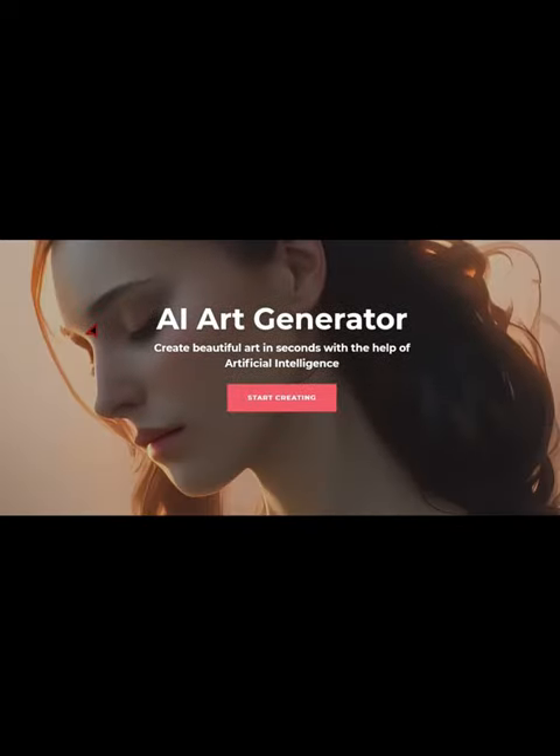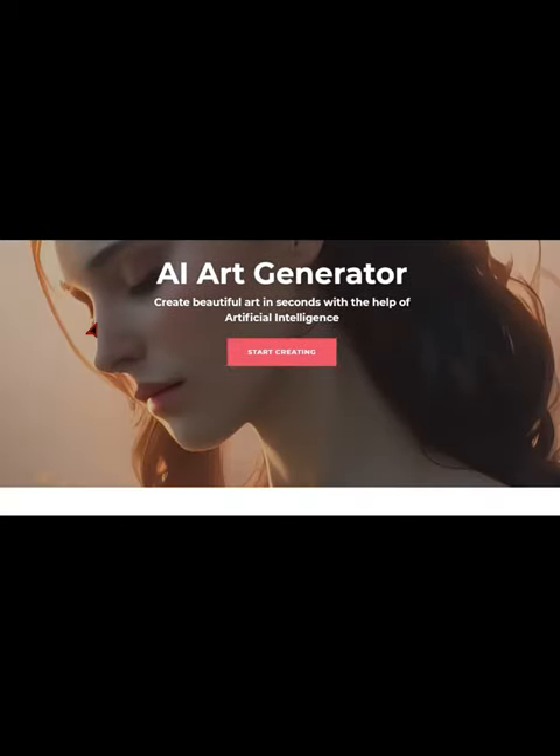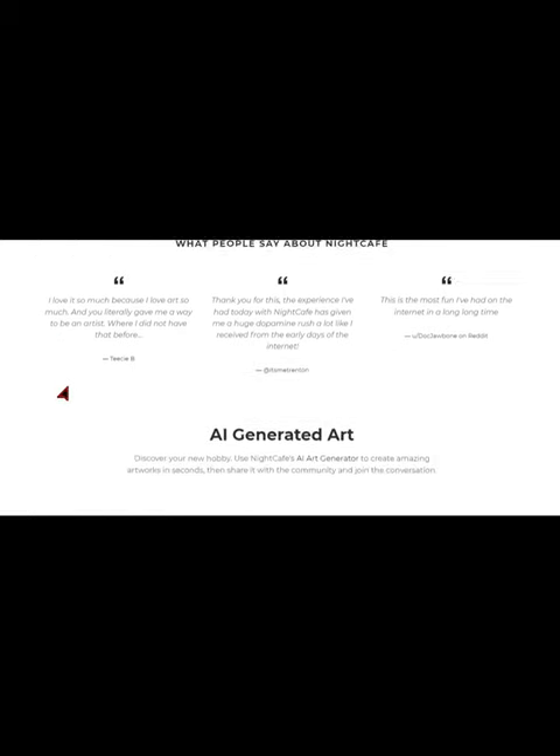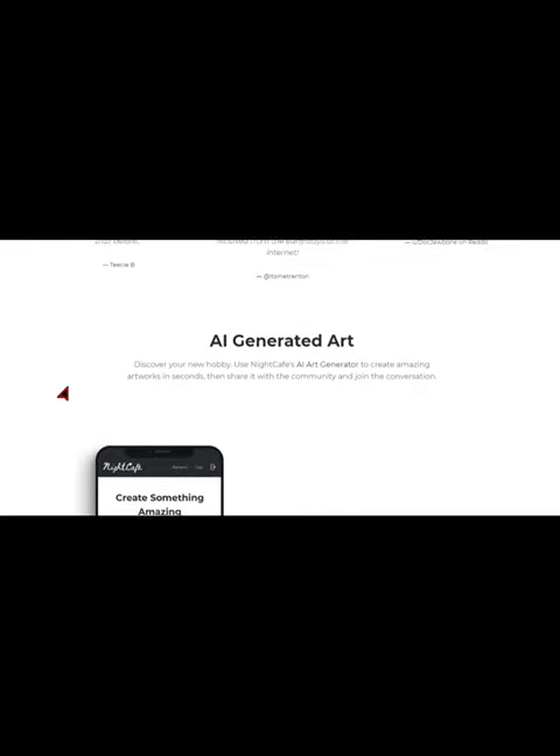First up, we have Night Cafe Studio, a revolutionary AI tool that can create stunning images in seconds. With Night Cafe Studio, you can choose from a variety of templates or upload your own images and let the AI do the rest. The best part: it's completely free to use and you can start monetizing your content right away.